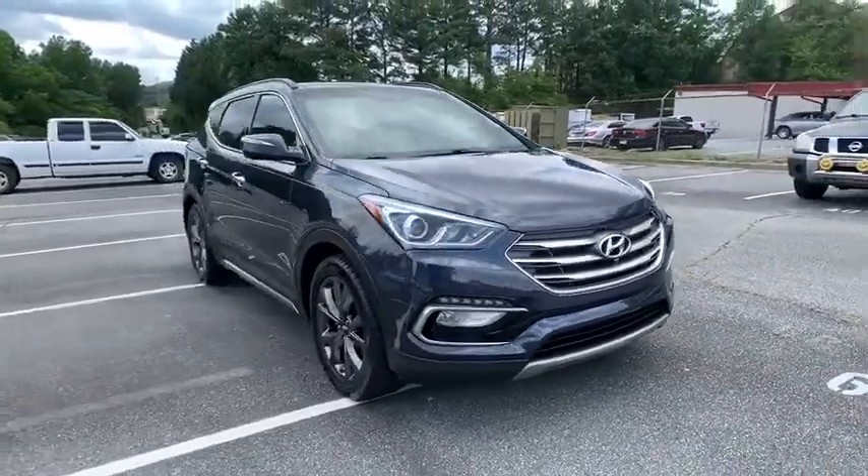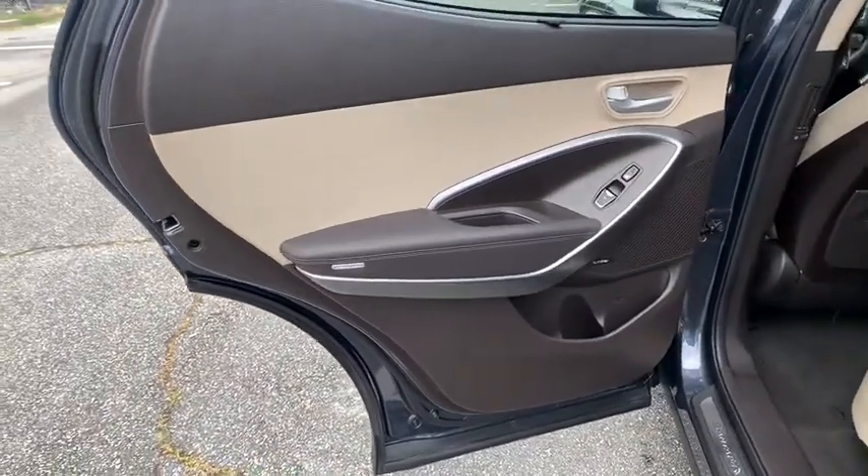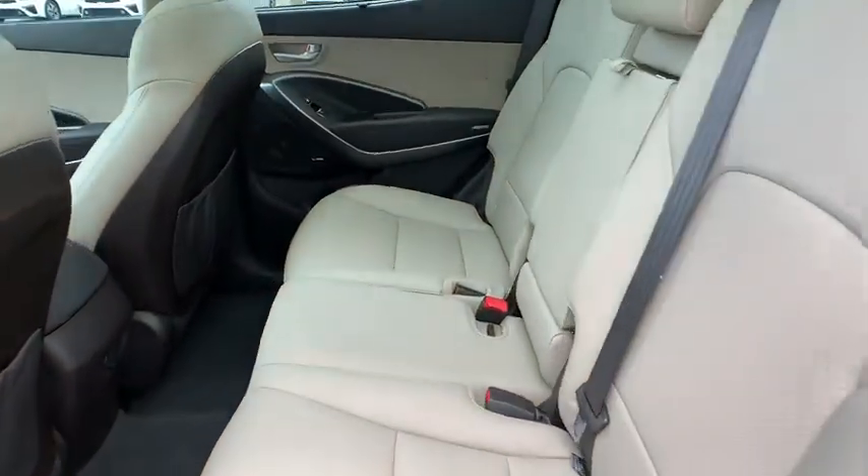Remote engine start, Bluetooth, leather wrapped steering wheel, power steering, adjustable steering wheel, front wheel drive, cruise control, aluminum wheels, auto dimming rear view mirror, keyless start.